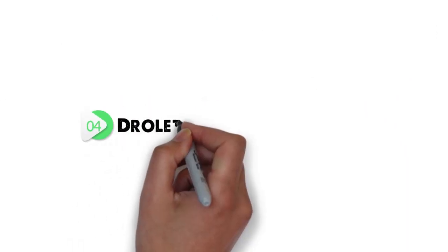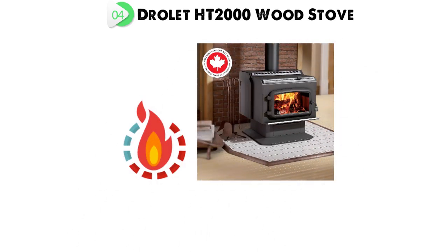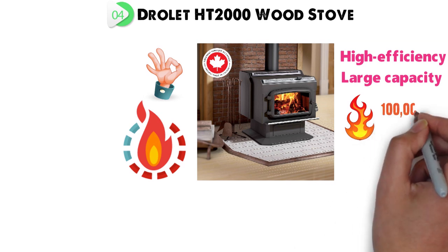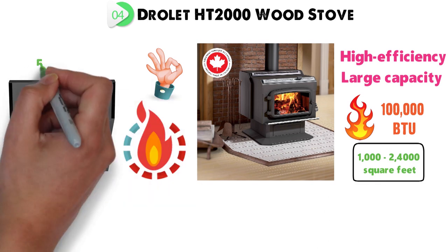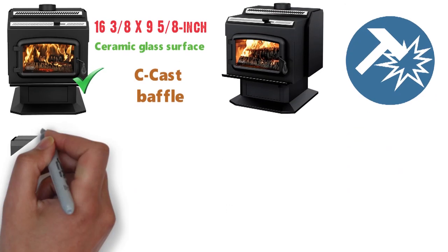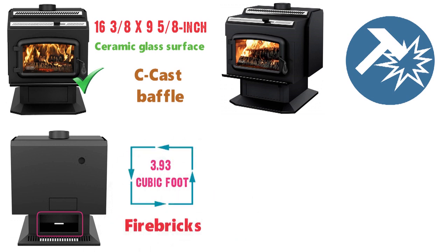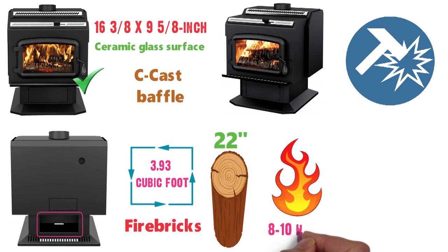At number 4 we have the Drolet HT-2000 Wood Stove. With ultra-power heating ability, the Drolet HT-2000 is an excellent heating unit for any home. This high-efficiency, large-capacity wood stove delivers a maximum heat output of 100,000 BTU, which is perfect for heating a large 1,000 to 2,400 square foot space. Its rugged design includes a 5/16-inch steel top plate, a heavy-duty cast iron door with a 16 3/8 x 9 5/8-inch ceramic glass surface and an adjustable handle. With a tough-molded C-Cast baffle, the HT-2000 offers unmatched durability. Removing leftover ashes is made easier with a large ash drawer. The spacious 3.93 cubic foot firebox is lined with fire bricks and accepts extra-long dry cordwood logs up to 22 inches. The stove gives you at least 8 to 10 hours of burn time.